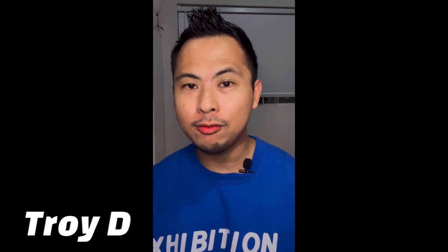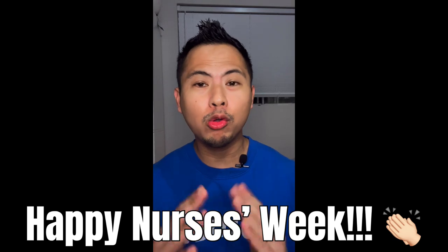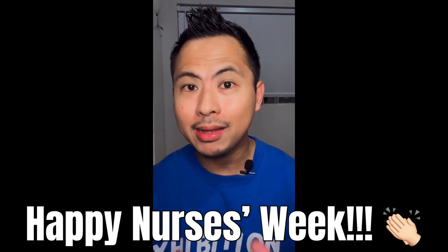What is up guys, this is Troy D from the Troy D 24/7 Mall channel - your source for on-point and no-hype reviews. We are back with another fragrance review on my day off. First and foremost I want to greet every single nurse out there a happy nurses week - if you are a nurse wherever you are around the world, you're awesome, keep up the good work and happy nurses week.